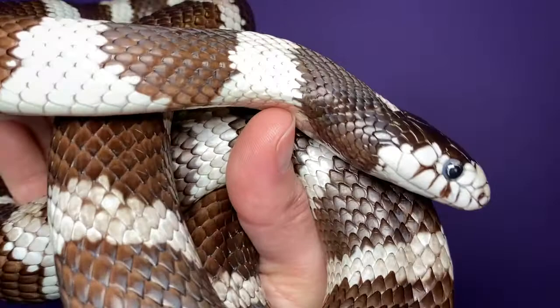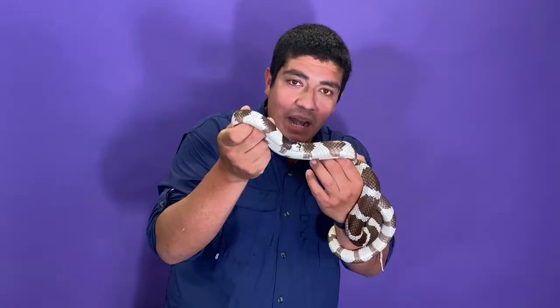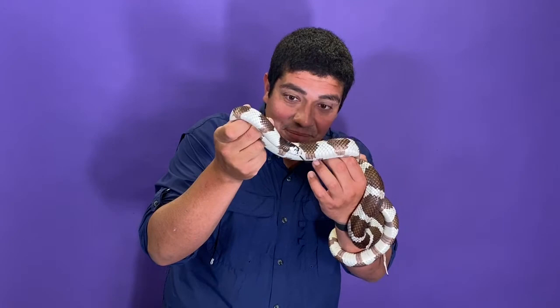What does an animal of this size eat? They're eating little rats, little mice, tiny amphibians, frogs, and small birds. Different colubrids can also eat bird eggs, having specialized grooves in the tops of their mouths to crack open the egg. But that's what this animal would eat.